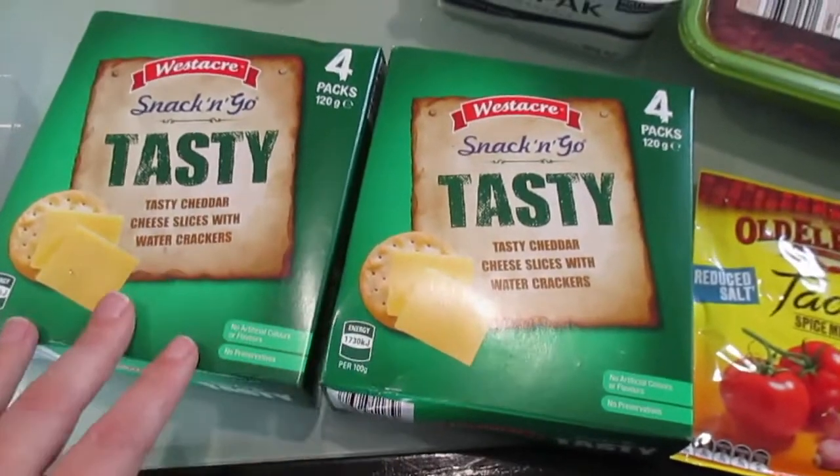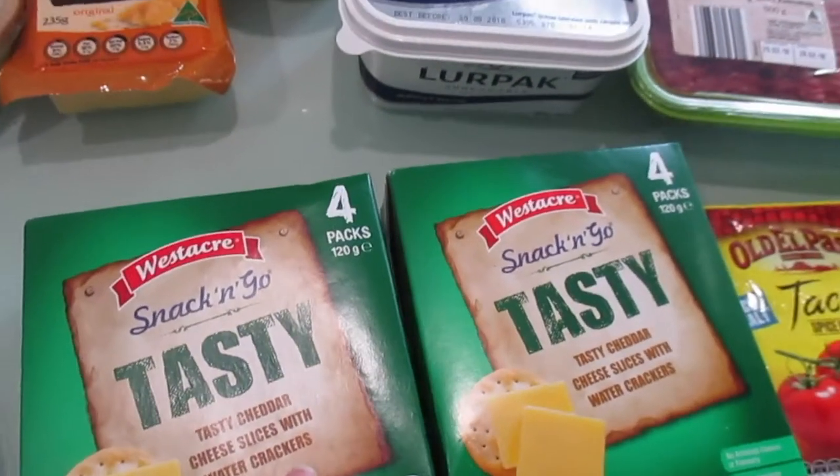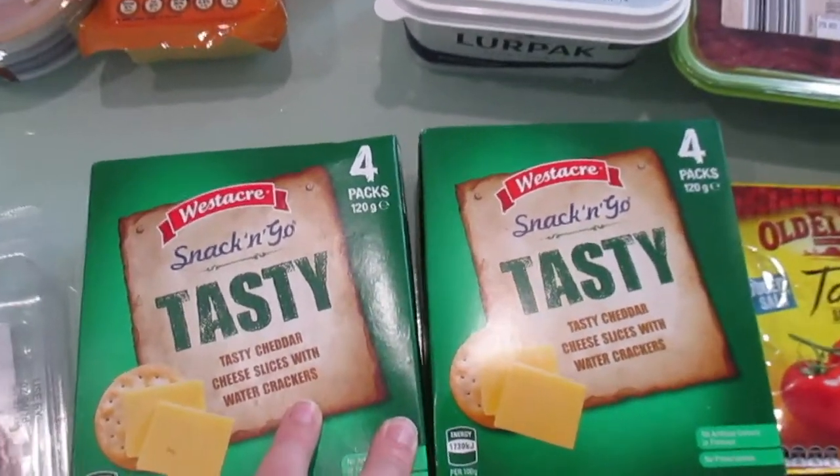We love these as well — it's just cheese and crackers but they're so convenient for us to be able to pack in lunches or just have as a snack on the go.